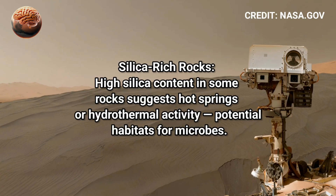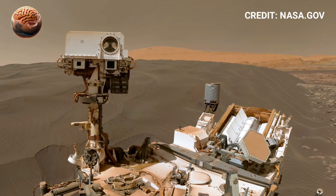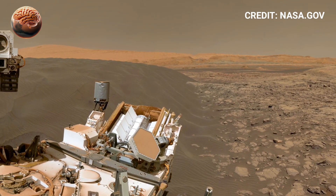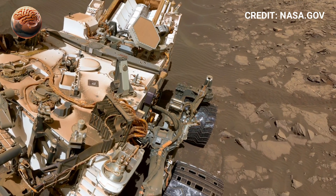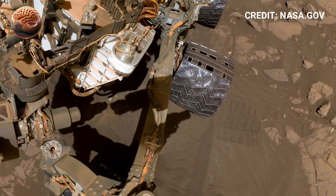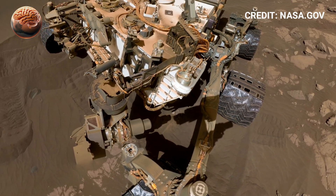Mars' mysterious rocky formations are revealing powerful clues that it may have once supported life. NASA's rovers have discovered layered rocks, dried riverbeds, and mineral deposits shaped by ancient water flows. These formations suggest that Mars once had rivers, lakes, and possibly warm springs — the perfect conditions for microbial life.